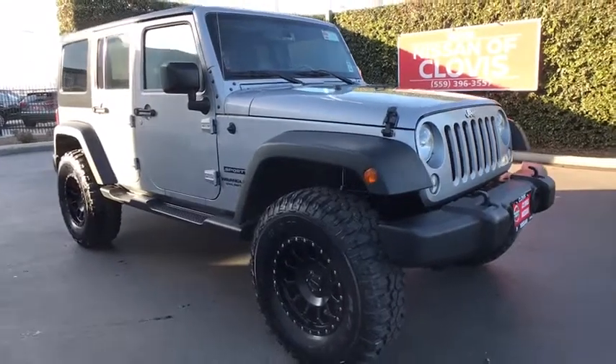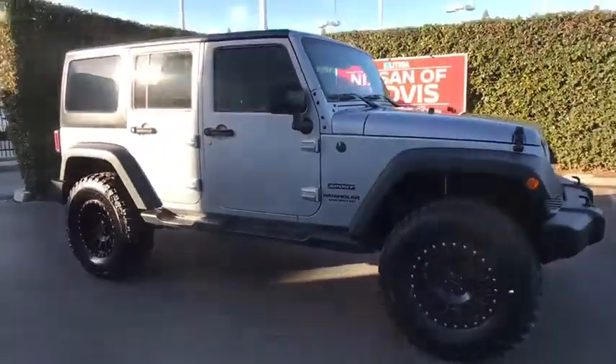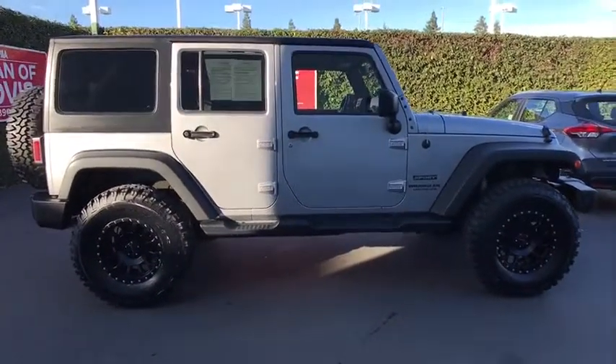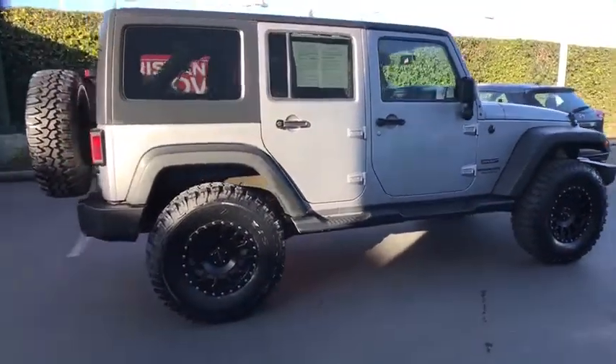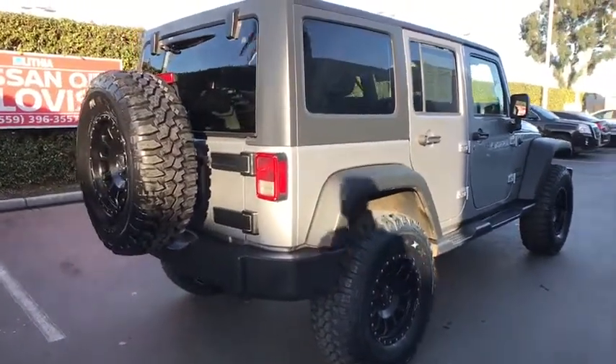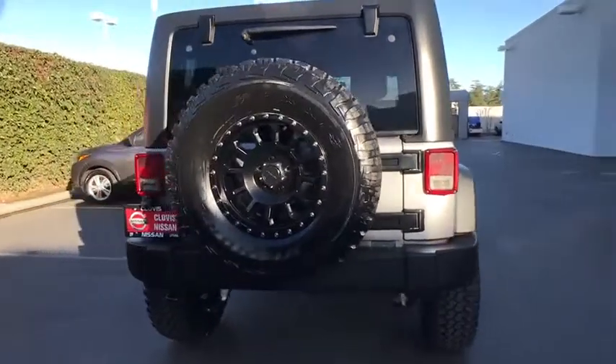The 2016 Jeep Wrangler Unlimited. The Jeep Wrangler Unlimited is an on-and-off-road capable vehicle that was made for you to enjoy. Stylish, rugged, and comfortable are all traits of the Wrangler that let you decide where you want to go and how you want to get there.